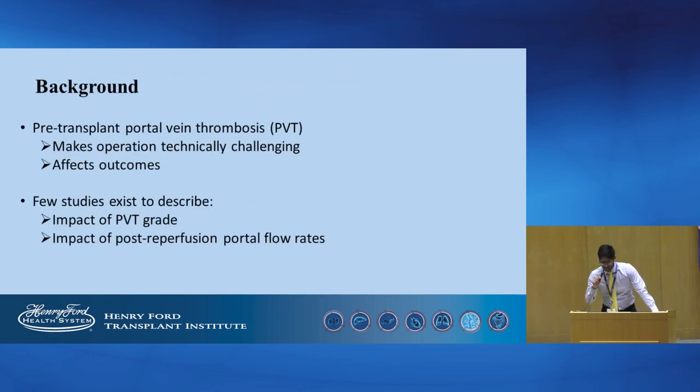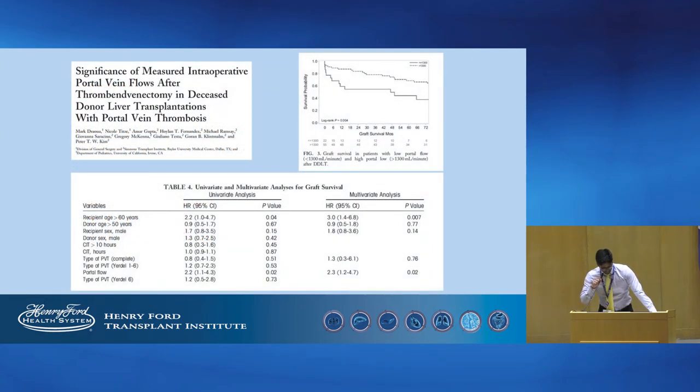Pre-transplant portal vein thrombosis not only makes the technical aspects of liver transplantation more challenging but also affects post-transplant outcomes. Few studies describe the impact of PVT grade and post-reperfusion flow rates. One such study, recently performed by the transplant center at Baylor in Dallas, showed that low portal flow, less than 1,300 ml per minute after thrombectomy, was associated with high rates of biliary strictures and worse graft survival.